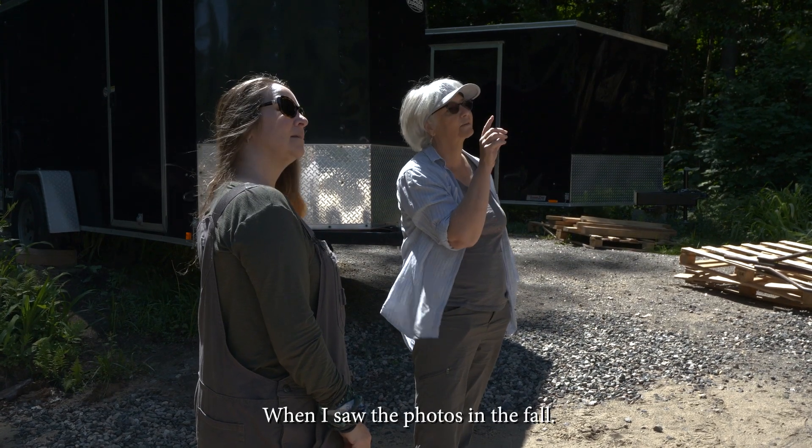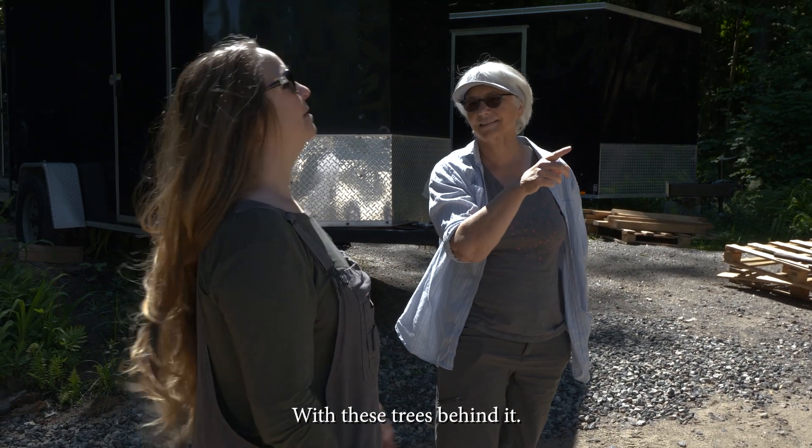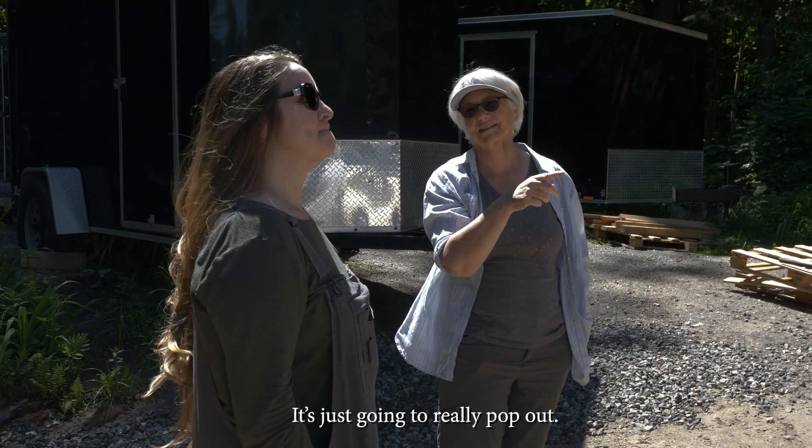When I saw the photos, in the fall, with these trees behind it, it's going to look gorgeous. It's just going to really pop out. Hi, I'm Jane Wilson, and I'm the architect for the Three Day Cottage.